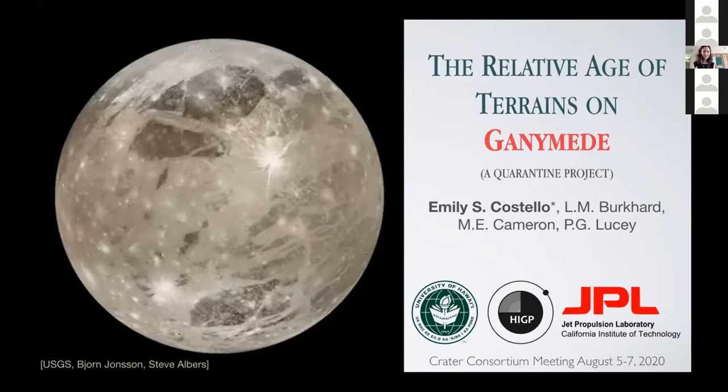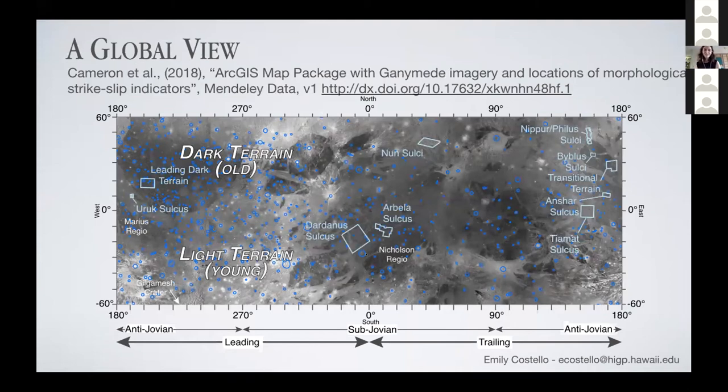As you can see from this globe of Ganymede, it's a really spectacular moon. It's one of the four Galilean satellites with Io, Europa, and Callisto. Based on just the albedo differences on its surface, it's got some really interesting and fascinating geology, especially for someone coming from studying the Moon, which is what I did for my graduate studies. The map we're looking at is from Cameron et al. 2018 — Marissa Cameron made this map using Galileo solid state images stitched into a global map in ArcGIS.